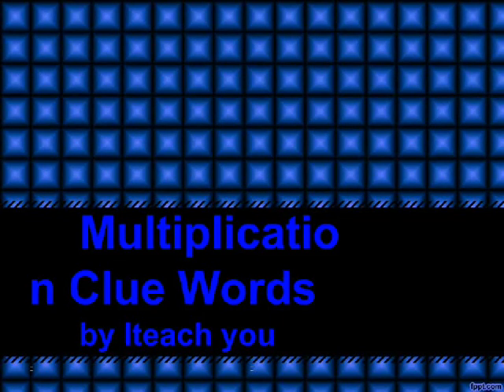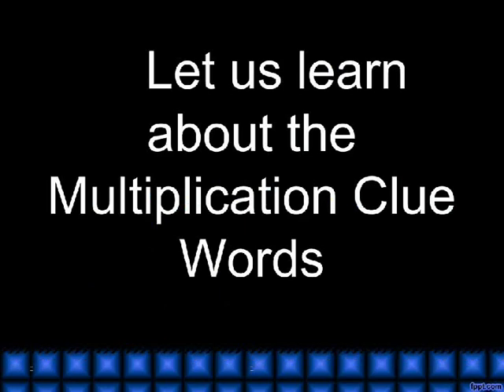Multiplication clue words. Let us learn about the multiplication clue words.